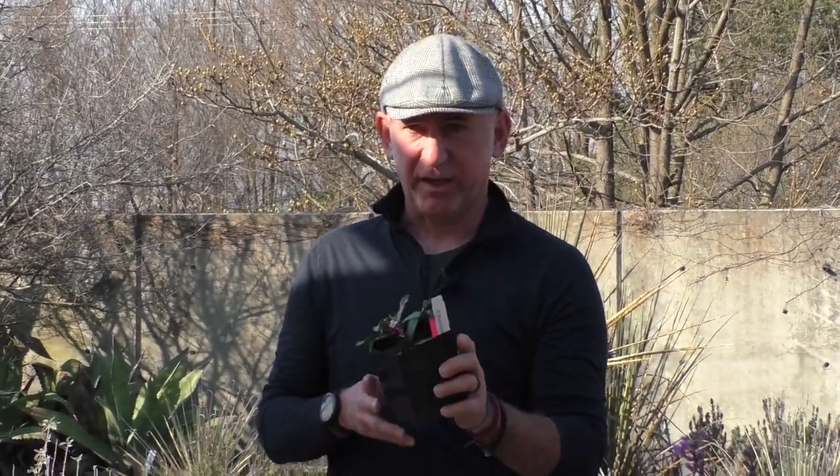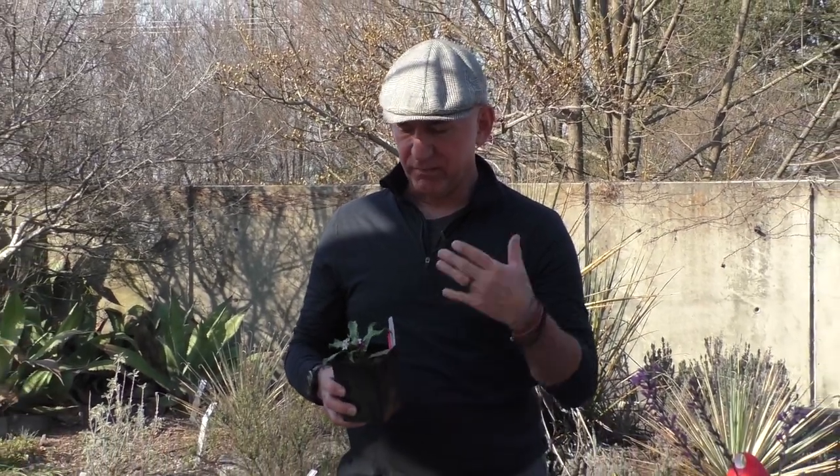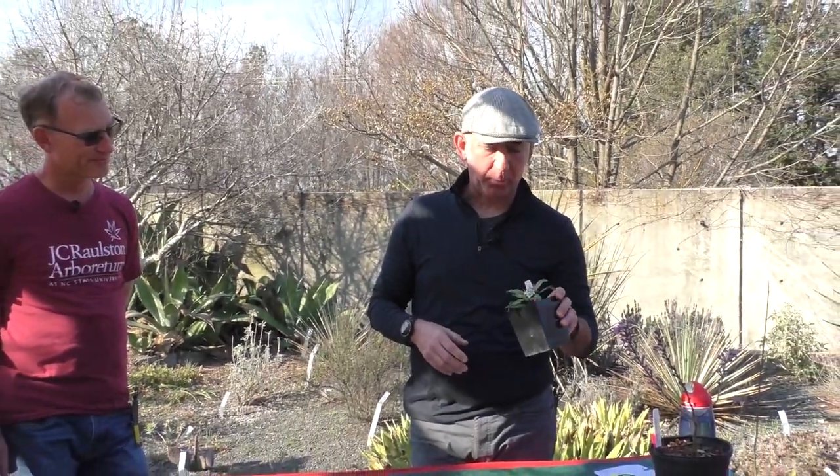If you are a gardener gardening for multiple seasons of interest, Daphne is a plant to add to your palette. Another plant that I've not met a species or cultivar that I don't like — just a really, really great garden plant. Really love it. Great fragrance right now and a good harbinger of spring.